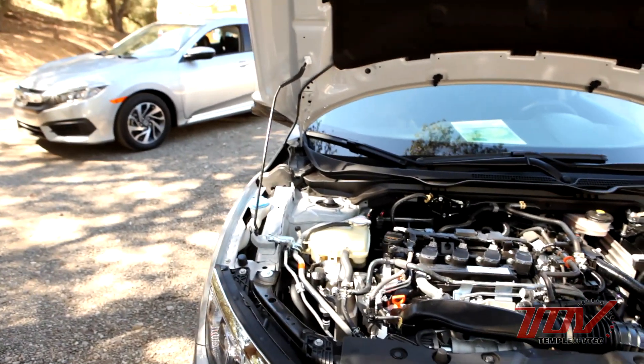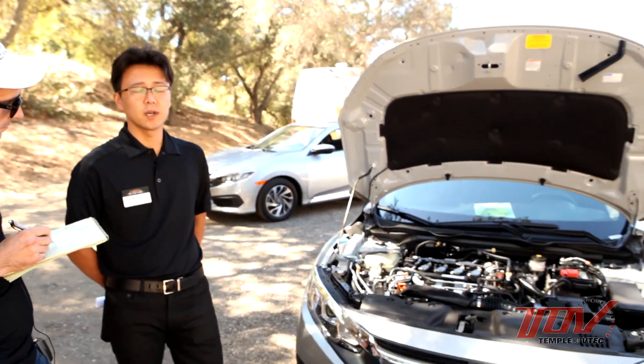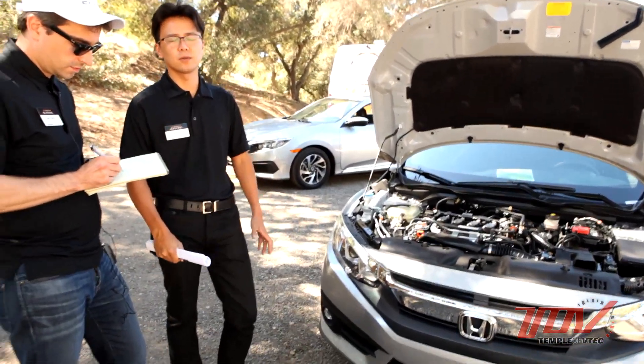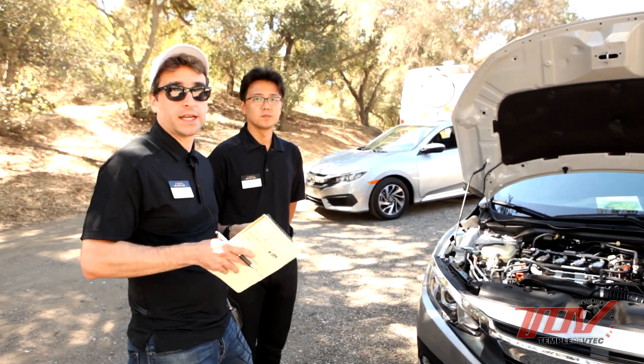The Honda engine is designed to deliver both power and torque. We also worked to improve fuel economy so you can go even further. I think the biggest characteristic of this new turbo engine is all the work that we did in lightweighting the engine.